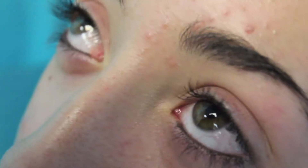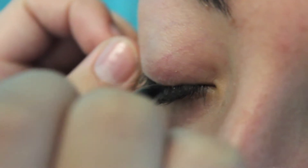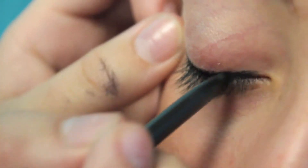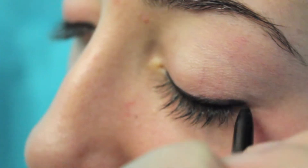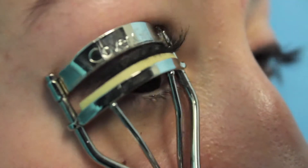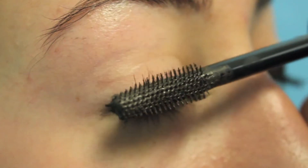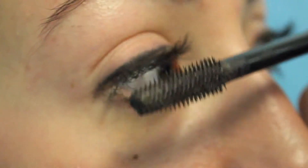Now I'm going to use Neutrogena's Nourishing Eyeliner to make her eyes pop. I'm applying the eyeliner to her bottom lid first, then I do the top liner. Now I'm curling her lashes to make them appear longer. I'm going to finish up her eyes with Lash Blast Fusion Mascara — use an upward motion to apply the mascara.